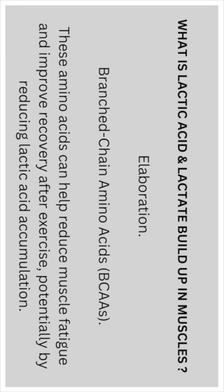Branched Chain Amino Acids: These amino acids can help reduce muscle fatigue and improve recovery after exercise by reducing lactic acid accumulation.